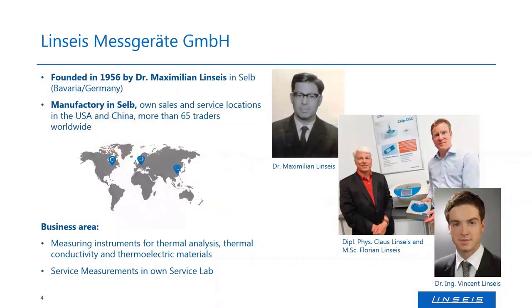For those who do not yet know the company, Linseis Messgerate GmbH is a German company founded in 1956 by Dr. Maximilian Linseis, who was an engineer. He founded the company in Selb in the northeast of Bavaria. His son, Mr. Klaus Linseis, is now CEO, and his two sons Mr. Florian Linseis and Dr. Vincent Linseis lead the management. We also have facilities in the US and China for service measurements, repair, sales, and service training.